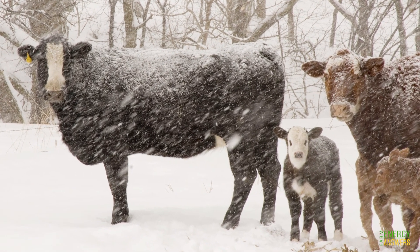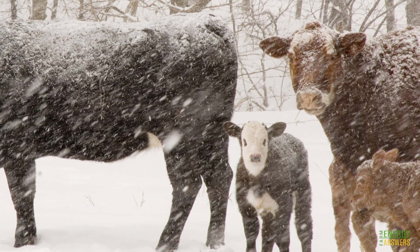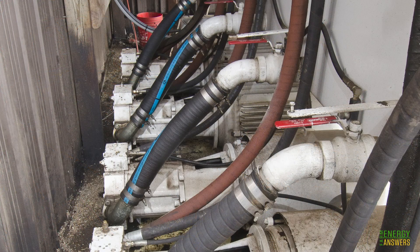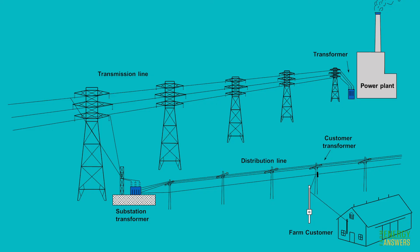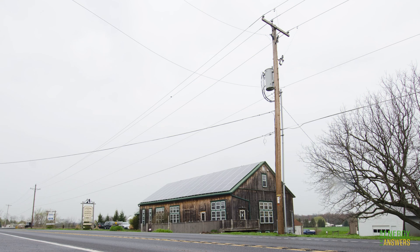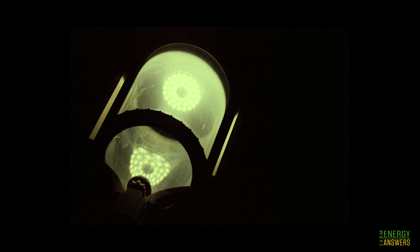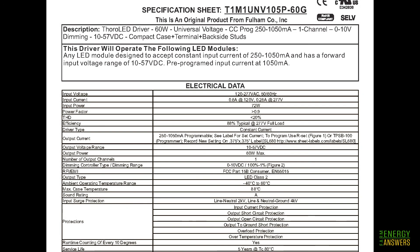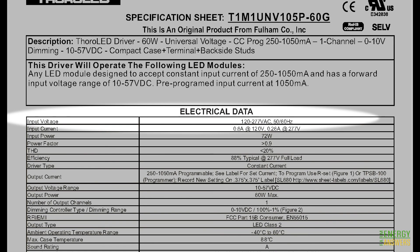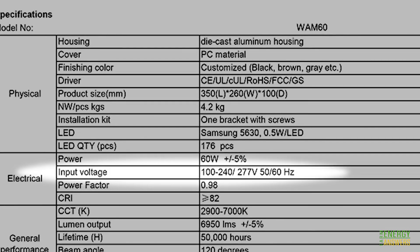Make sure the LED selected can function properly under extreme temperatures. LEDs tend to perform better in cold weather — you turn them on and they're bright right away. Farms typically run large electric motors and are often located far down electrical distribution networks, which can expose operations to large voltage fluctuations that negatively impact LED electronic circuitry, reducing lifespan and increasing the likelihood of failure. Check the manufacturer's technical specifications to identify the lamp's operating voltage range above and below the normal 110 to 120 volt level — the wider the range, the more tolerant the lamp will be to voltage fluctuations.